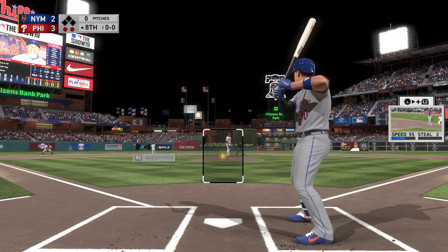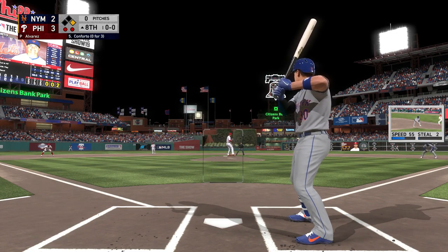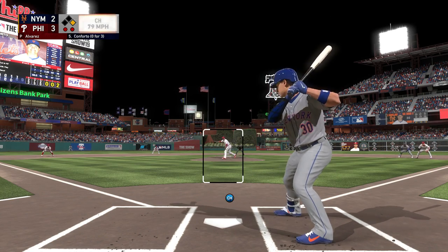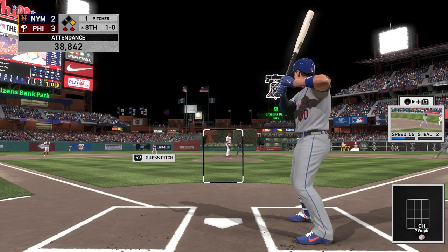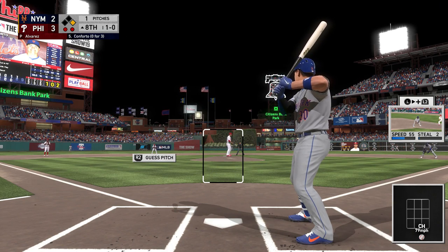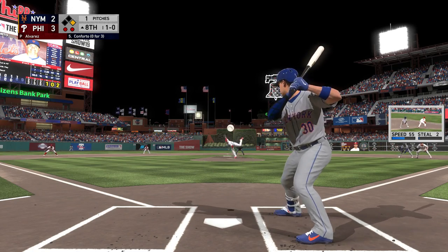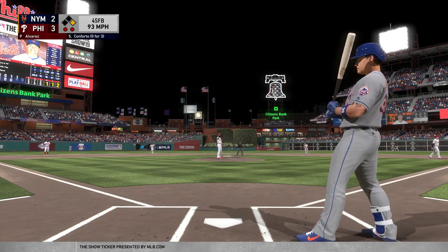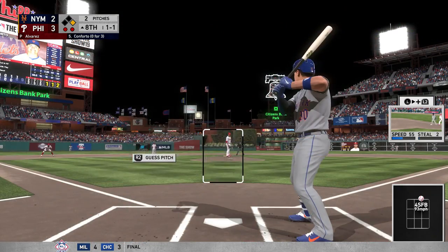Now to the plate, Michael Conforto. No hits in three tries so far, and he's struck out once. Here's the first pitch — well below the knees, laid off on the changeup there. This is where you've got to take stock of the situation.